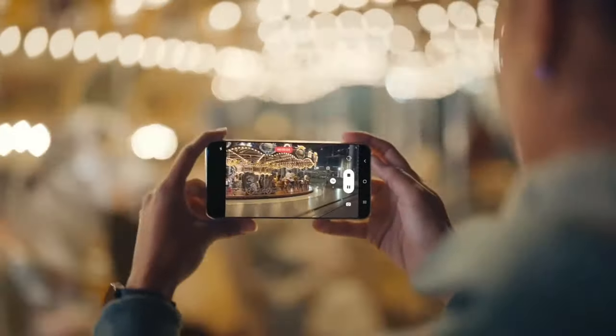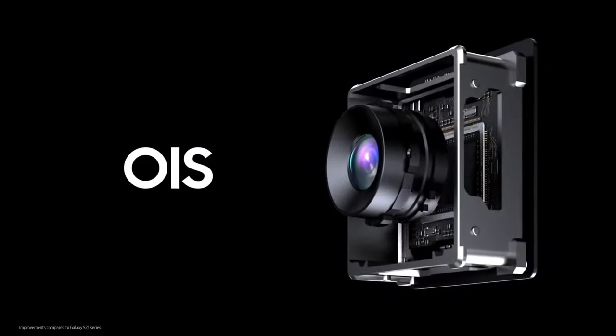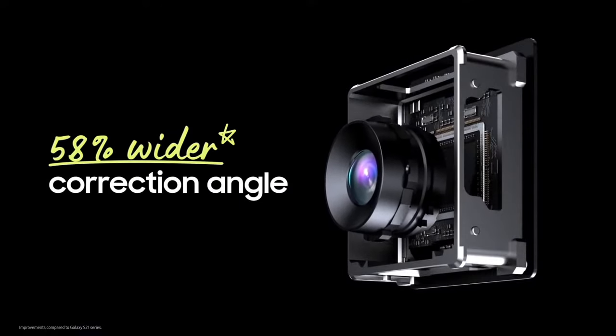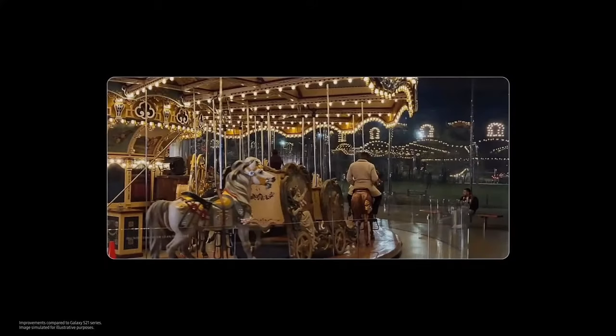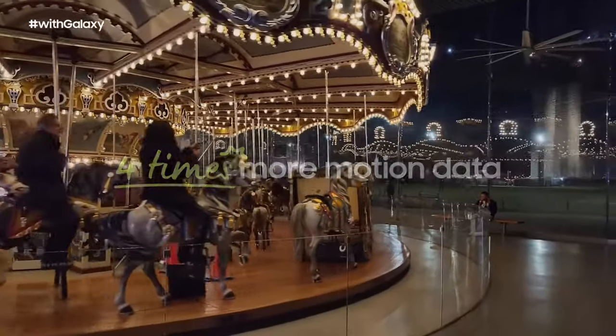Even when I'm on the move, my video is stable. That's because of a 58% wider correction angle of optical image stabilization and video digital image stabilization, which analyzes four times more motion data than before.